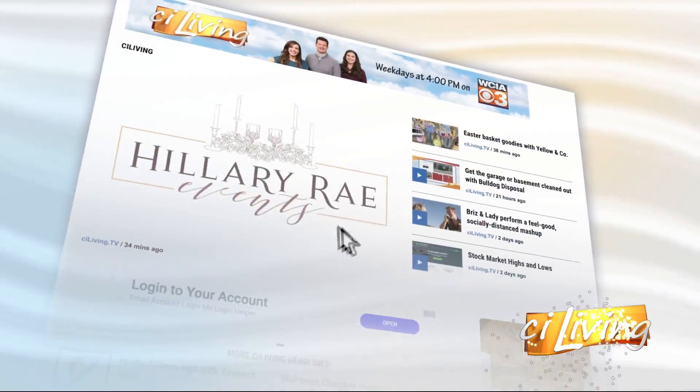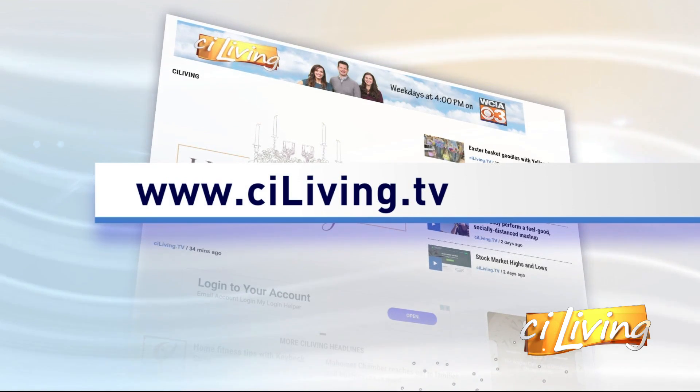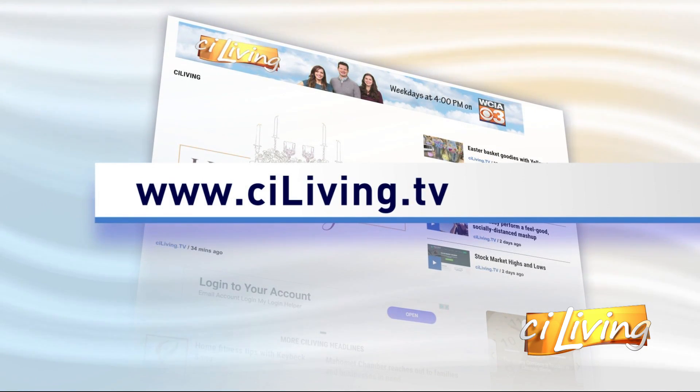Rachel, thank you so much. If we're all staying home so much, then this is a great way to get some more reading done. You guys have come up with some great ideas and thanks for sharing them with us today. We'll connect you with all the details about the Urbana Free Library and their program that'll give you a bunch of stuff you may not even know you were looking for. All the details on how to sign up for that are at our website, ciliving.tv.